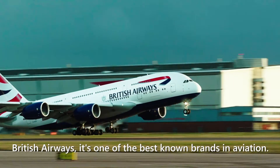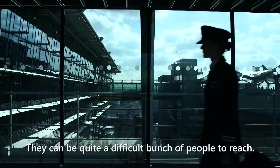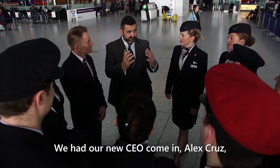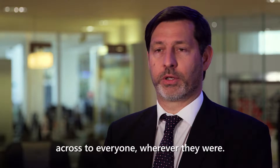British Airways — it's one of the best-known brands in aviation. We have about 40,000 employees. They can be quite a difficult bunch of people to reach. We had our new CEO come in, Alex Cruz, and he wanted to make sure he could get his message across to everyone, wherever they were.